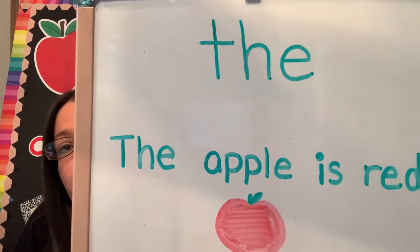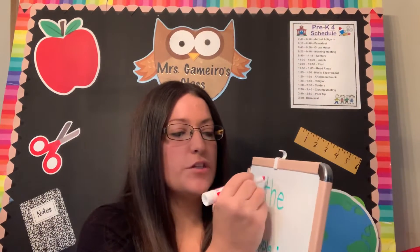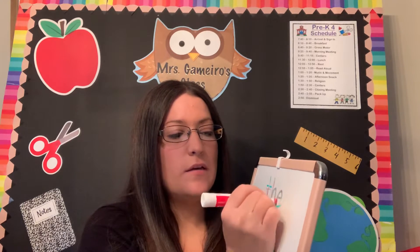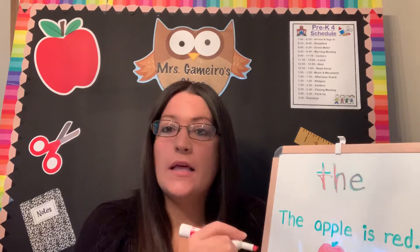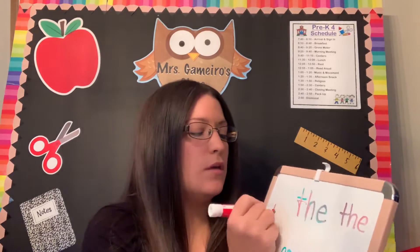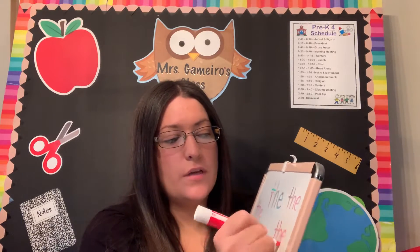'The apple is red.' The. At home, just keep writing the word 'the' — T-H-E. When you write it, say the letters out loud: T-H-E, T-H-E, T-H-E.